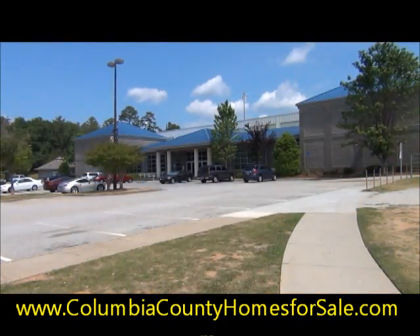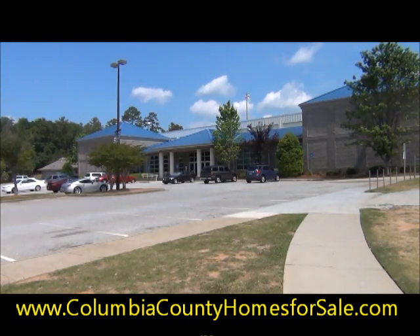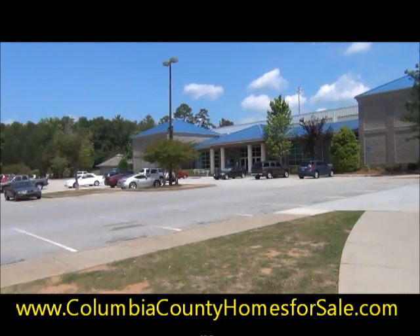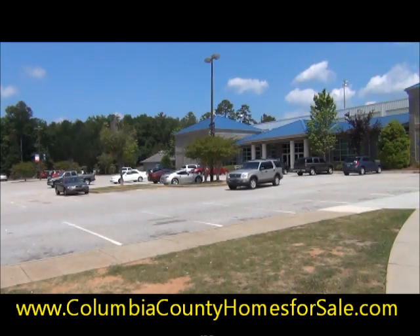This is the main building at Patriots Park. This is where I just showed you the footage of the basketball courts and described the features inside. The small building to the left is the administrative building. This is also where you would go to register your children for any of the intramural sports that happen here.